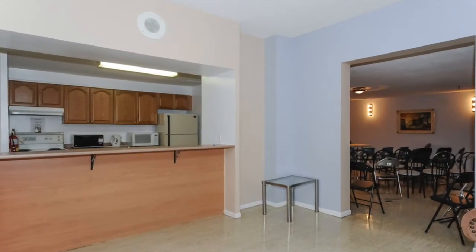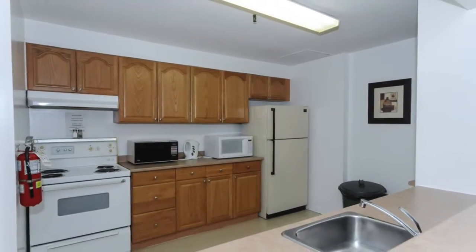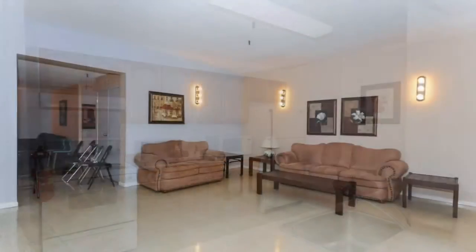This well-maintained condo complex comes with a party room, guest suites, a swimming pool, tennis courts, and all kinds of amenities, so you never have to leave home.